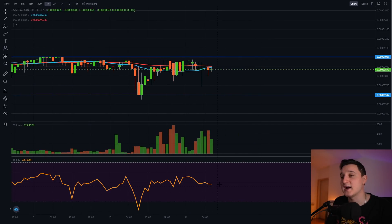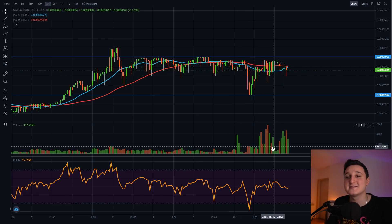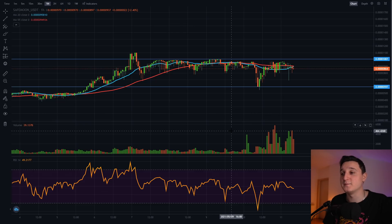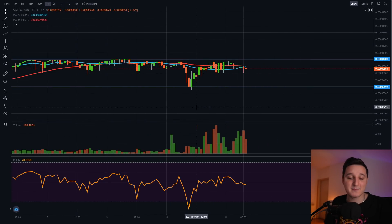Look at the RSI — it's in pretty good condition. We're in the middle and we have room to continue to go up. Hopefully we consolidate a little bit more so we have a bigger boost later on, because the lower the RSI goes, the bigger the impact we'll have in the future. So we'll see what's going to happen.